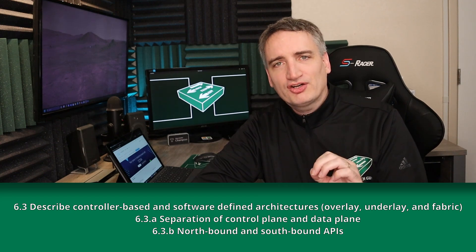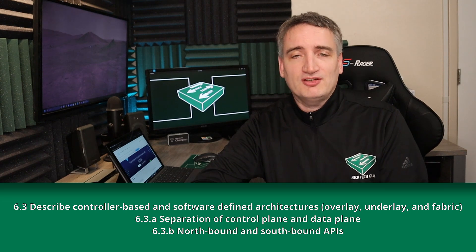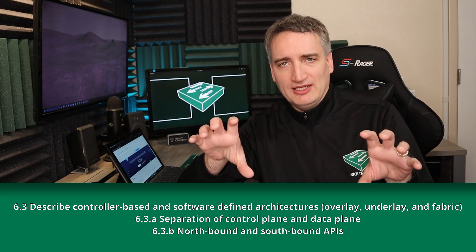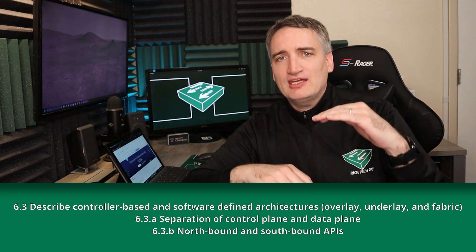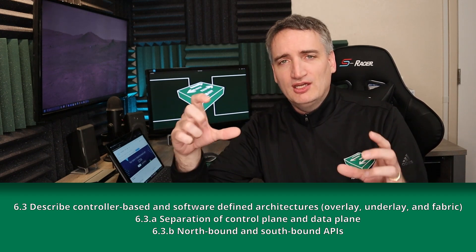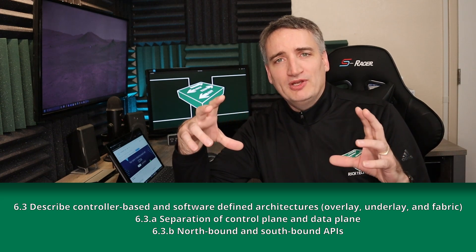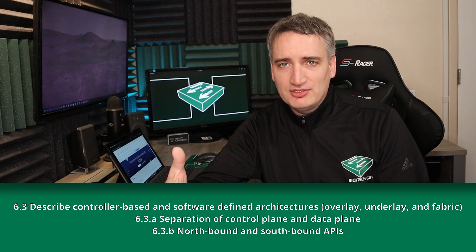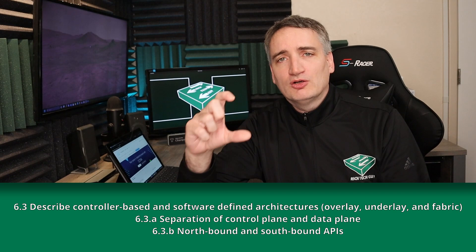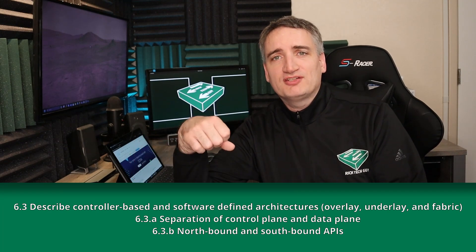The first is about understanding the architectures that go into software-defined networking. When you're studying the other 75% of the CCNA curriculum and working with single networking devices — a router or a switch — these devices have a control or management plane and a data plane. When you log onto a device and issue commands, or pull diagnostic information about the network, you're working with the management control plane. When traffic is moving across the device, that's the data plane.